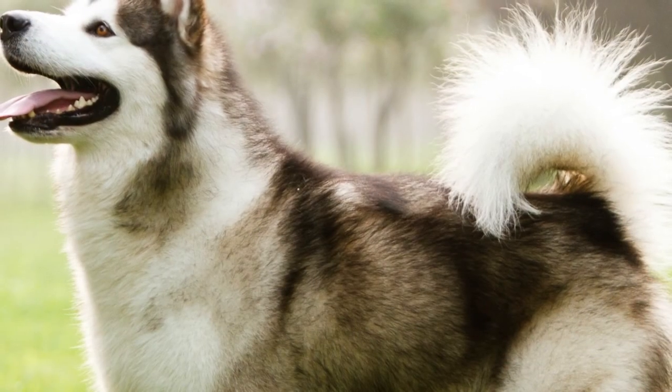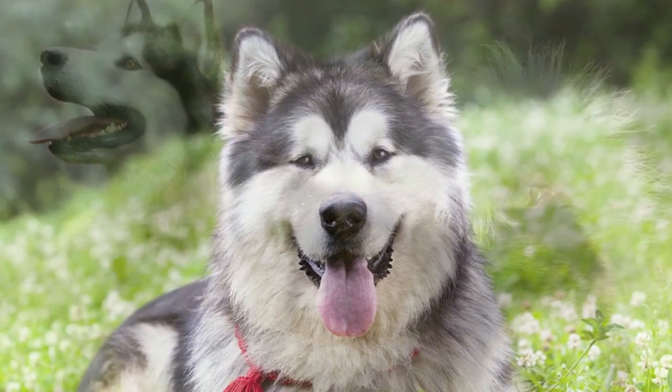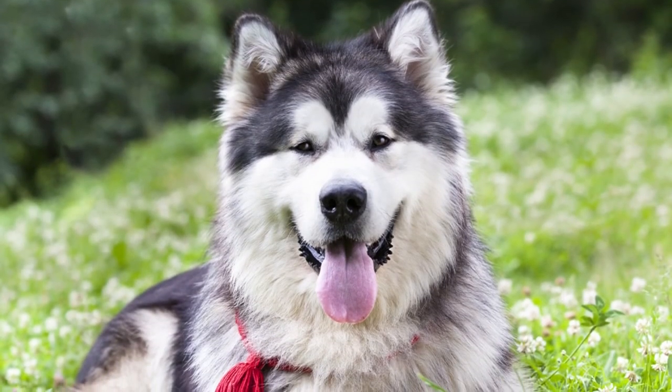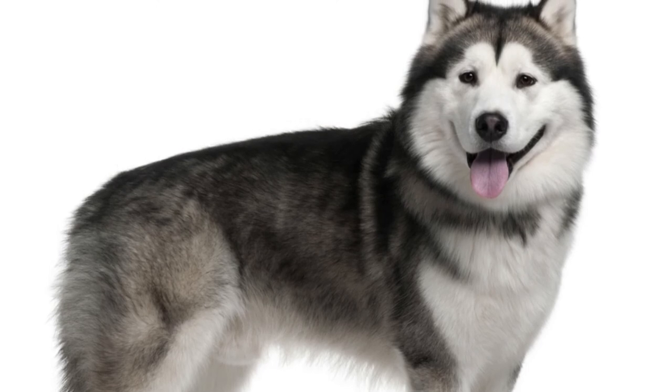Alaskan Malamutes have a strong prey drive, so they aren't suitable for households with small animals. They also need to be secured at all times, as even well-trained Malamutes may run from their masters if the mood strikes them.